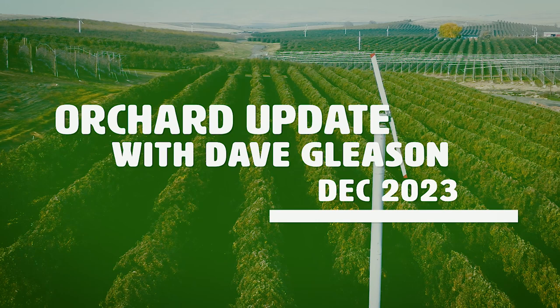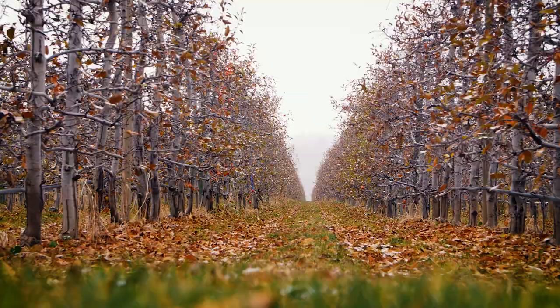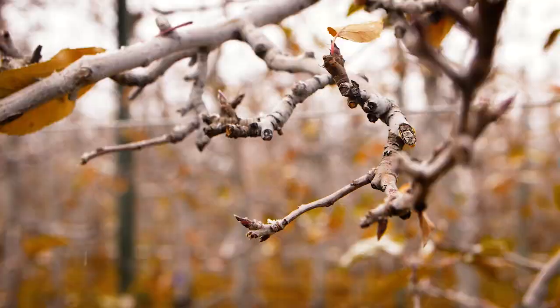Hello, this is Dave Gleason with an orchard update. It's now December and the trees are really starting to go to sleep. They've been losing their leaves and changing from a very vigorous, busy time of year to a very quiet time of year.